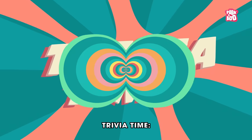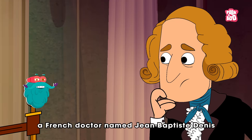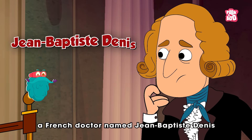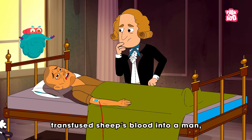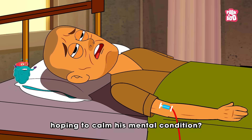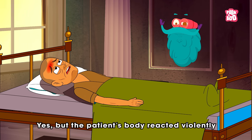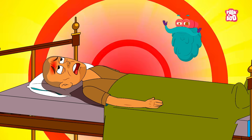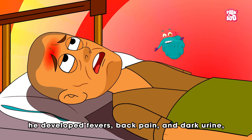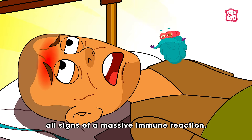Trivia time! Did you know that in the 1600s, a French doctor named Jean-Baptiste Denis transfused sheep's blood into a man, hoping to calm his mental condition? The patient's body reacted violently — he developed fevers, back pain, and dark urine, all signs of a massive immune reaction.